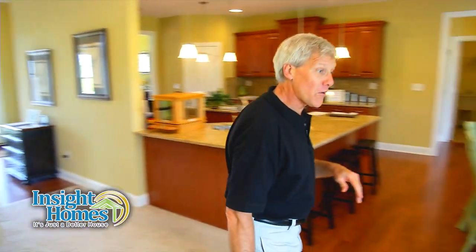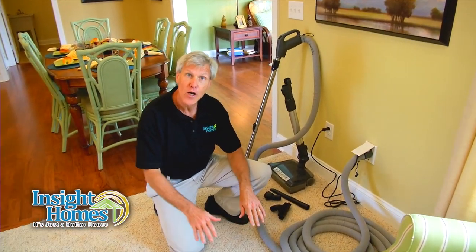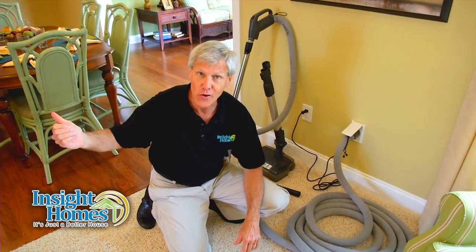At Inside Homes, we knew that if we were going to break that cycle, we needed to get the dust, dirt, and allergens out of the house. So we started by installing a central vacuum system in all our homes with a canister mounted in the garage.